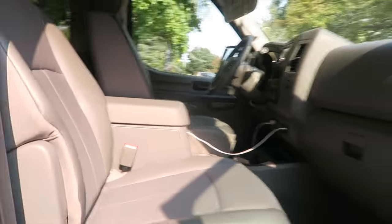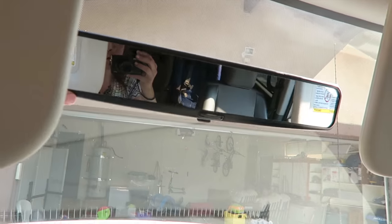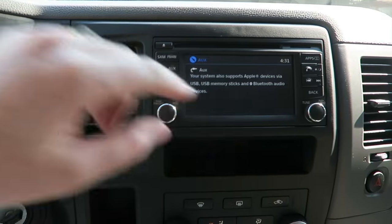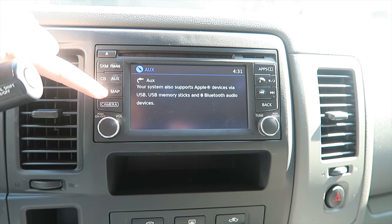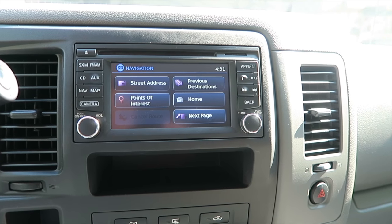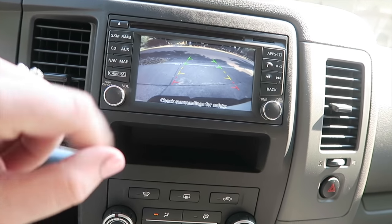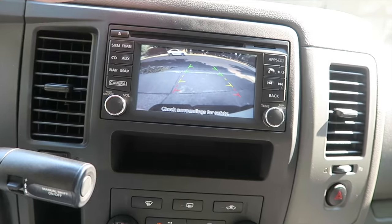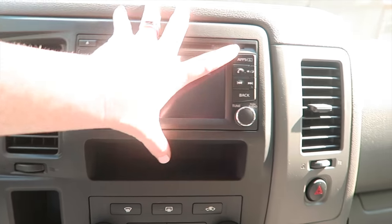Coming around to the other side, you have all the gauges up front. With the aftermarket mirror you can see everybody back there. Up here is the camera display. It has SiriusXM radio, regular AM/FM, CD, auxiliary, and navigation — you can type in an address and it'll guide you. It also has a backup camera, and what's really nice is that it has sensors: whenever you get close to something while reversing it starts beeping at you.